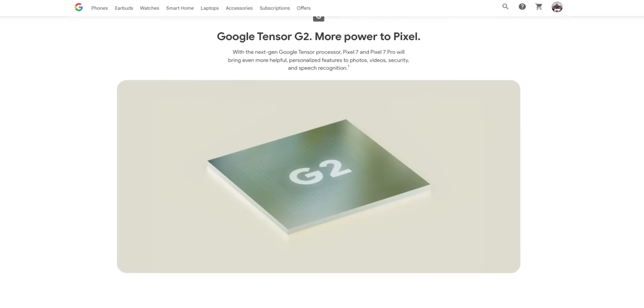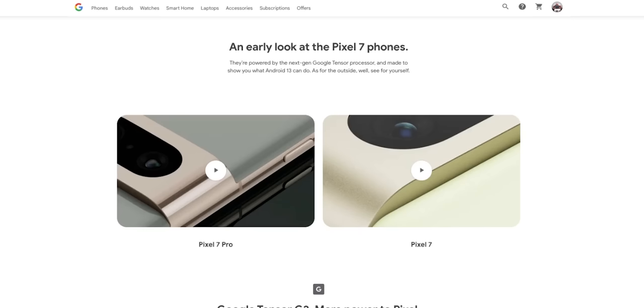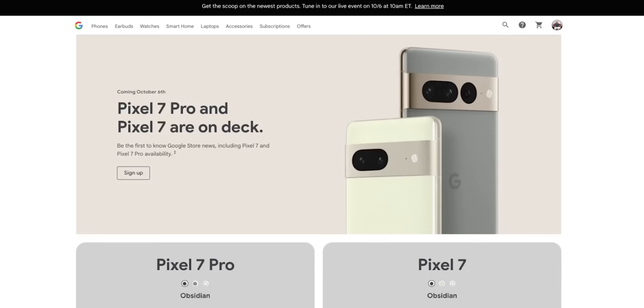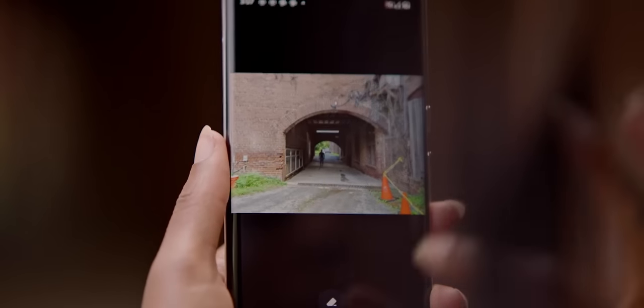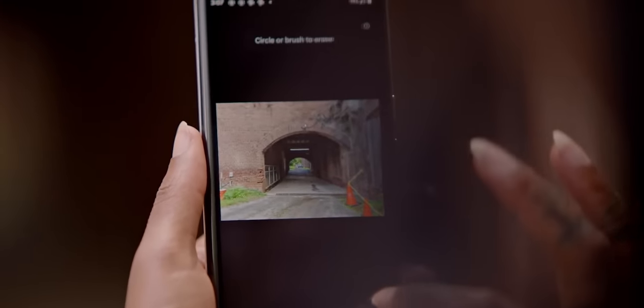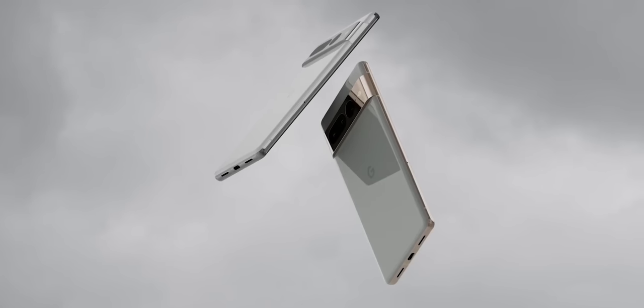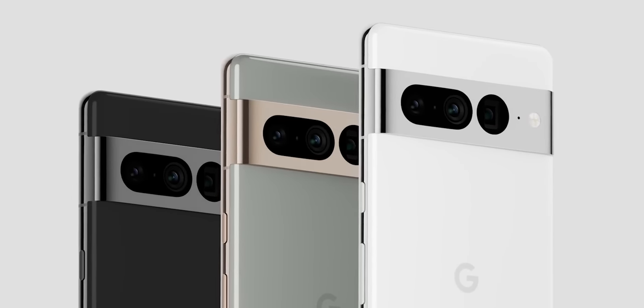Both of these phones will feature the next gen Tensor G2 processor, which Google says will provide better speech recognition, more powerful security, and will enhance customization of photos and video. When it comes to photos, Google is the king of image processing at this point. But the Pixel 7 Pro looks more like a slow burn evolution than anything else — we're seeing more of the same stuff as the 6 Pro. So if you're looking for a redesign or something more drastic from Google, it's not going to give you what you want.